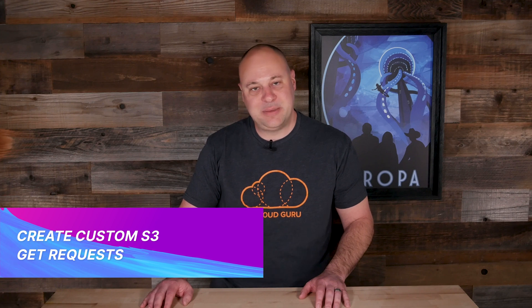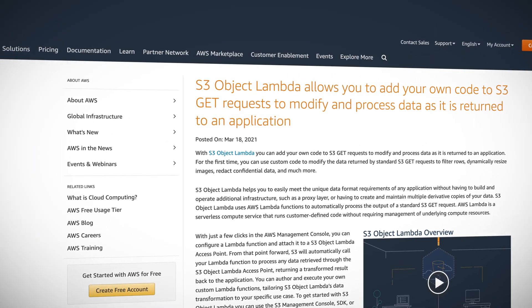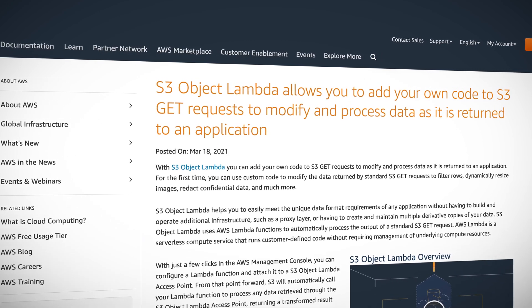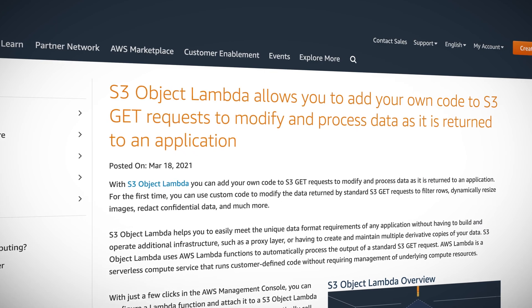Much like a fine wine, our long-time friend S3 just keeps improving with age. Recently, AWS announced that it's now possible to create custom Lambda functions to pre-process S3 data before it's served up via the normal GET requests. This enables some pretty nifty tricks that previously would have required some intermediate layer, like a custom API or middleware.